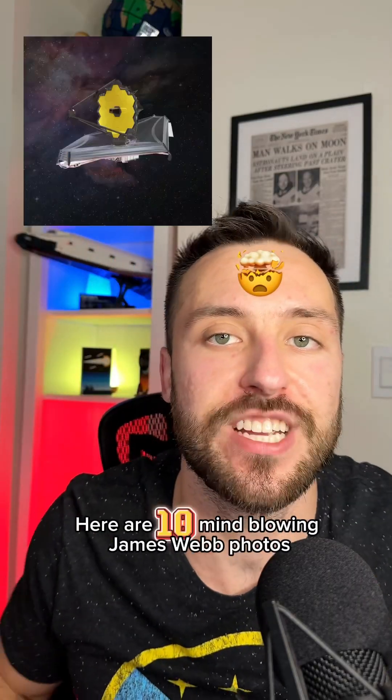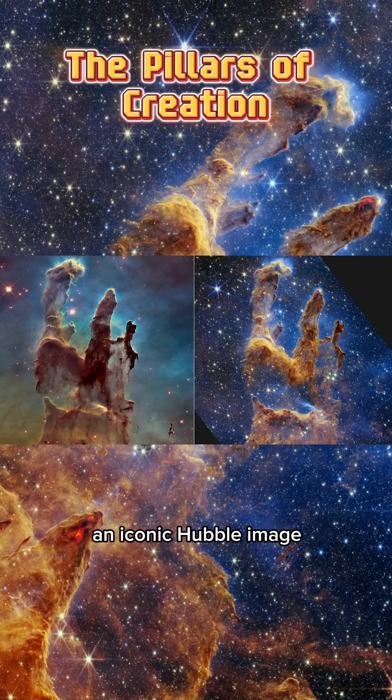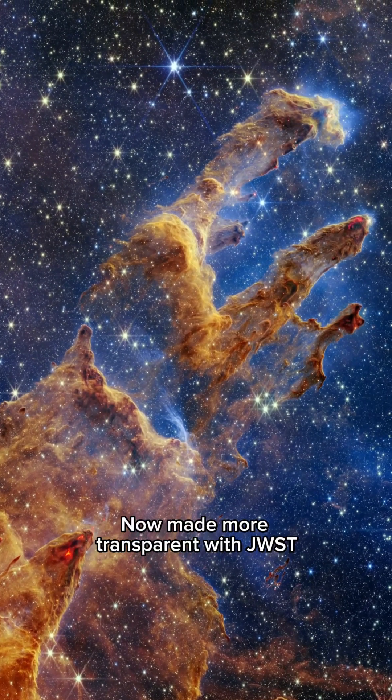Here are 10 mind-blowing James Webb photos. The Pillars of Creation, an iconic Hubble image now made more transparent with JWST.